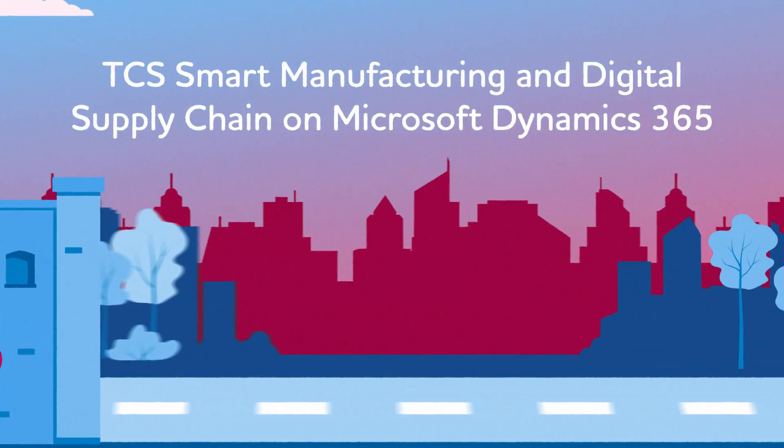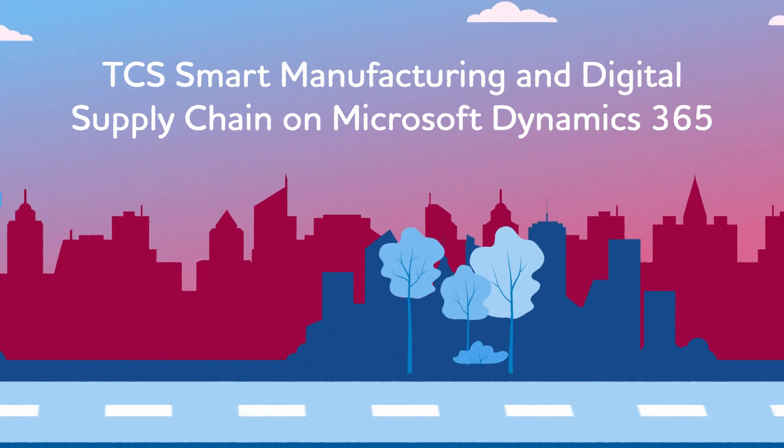Discover TCS's smart manufacturing and digital supply chain.